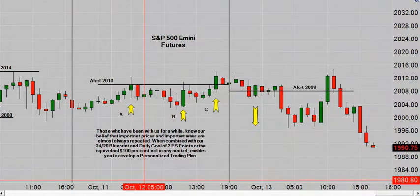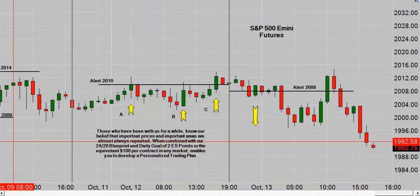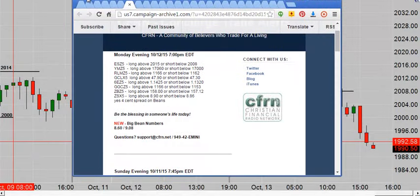Today is Tuesday, the 13th of October 2015, and the time is 6:15 p.m. Eastern, although I'm on West Coast time. Last night we sent out concierge trade alerts and I'm going to go through those just real quick. I've already got them marked up for you.